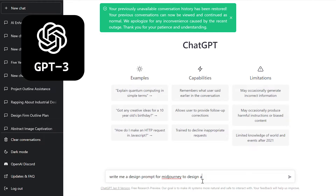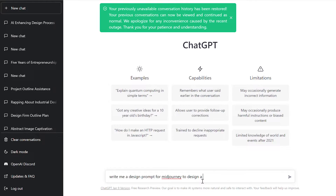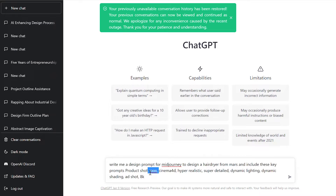I am on ChatGPT. I'm going to type in here: 'Write me a design prompt for Midjourney to design a hairdryer from Mars' and include these key prompts. And then let's press enter.